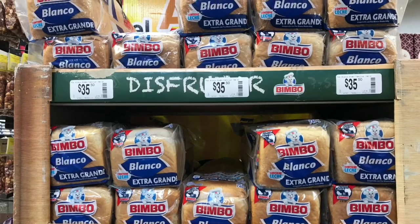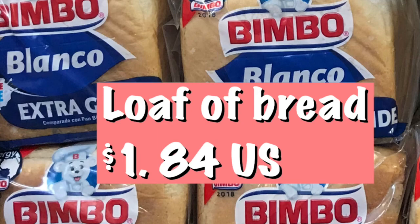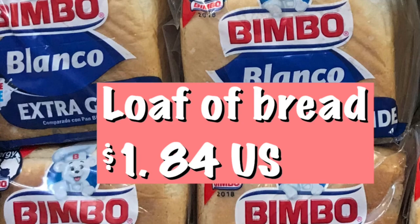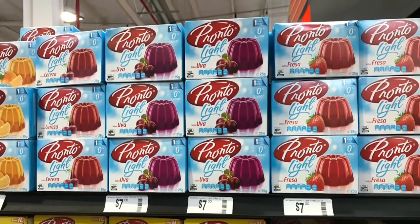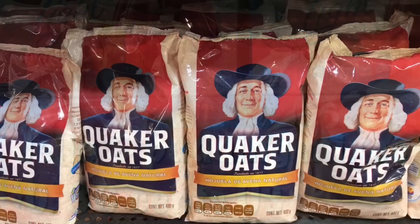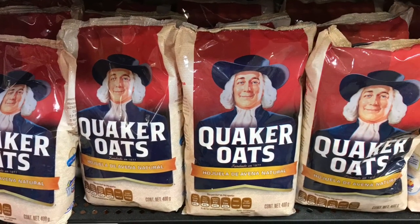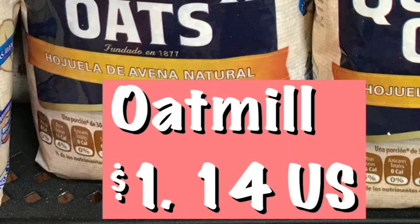A large loaf of bread is one dollar and 84 cents. Pronto is the name for Jello there, so you have your Jello and pudding mixes at 36 cents. For oatmeal, there's Quaker or you can get it in bags like rice, which runs one dollar and 14 cents.